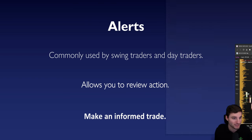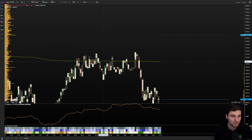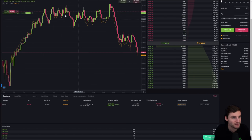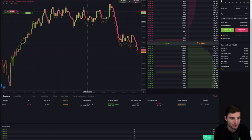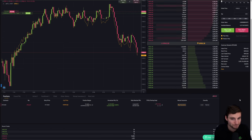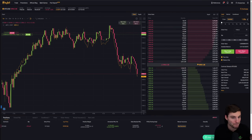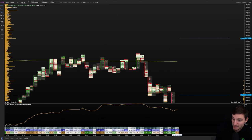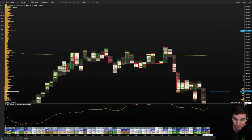Instead of just placing a short and hoping price rejects, I made an informed decision. Why was I confident in shorting this? Because in the time I made an informed decision, that is — on this account alone — $3,000 profit in an hour. $3,000 for one hour's work off of this trade from an informed decision. This is a very good example of how I love to trade.